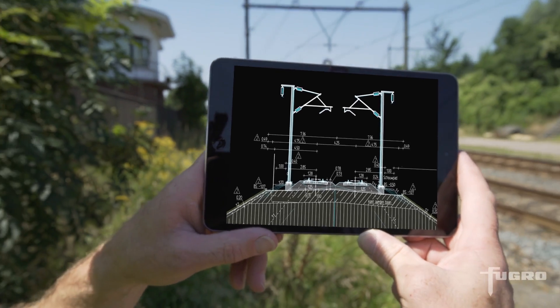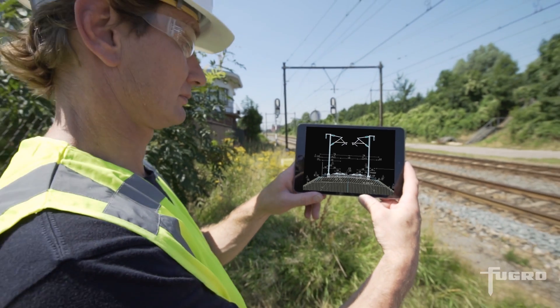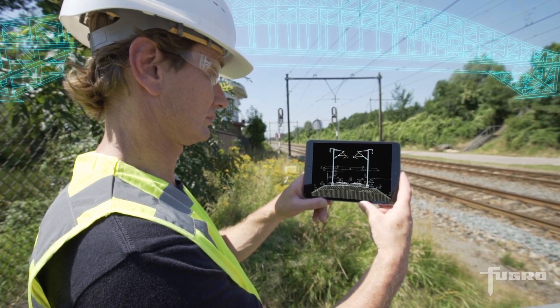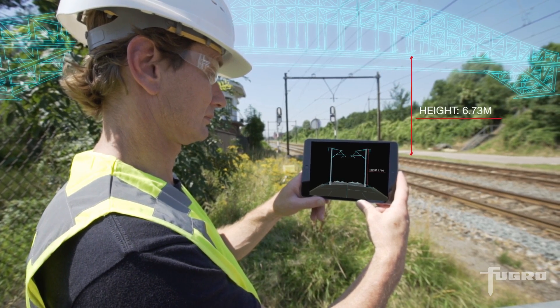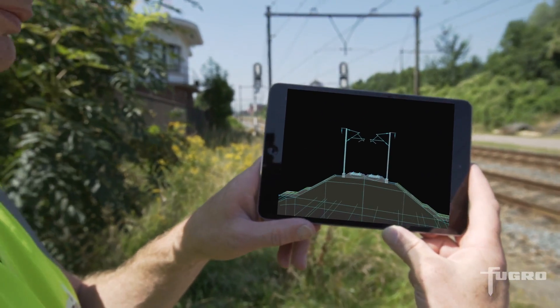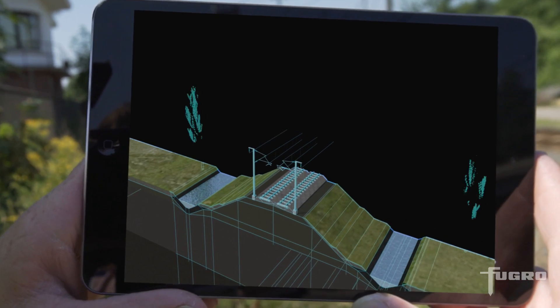Rail engineers use our 3D information to gain insight about all relevant rail infrastructure assets. This enables accurate work preparation and design decisions based on up-to-date data. This improves safety and efficiency, leading to higher quality work with faster delivery times.